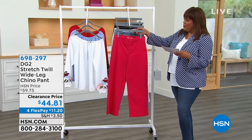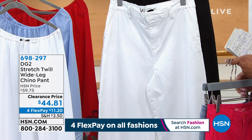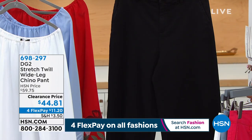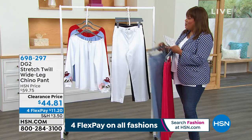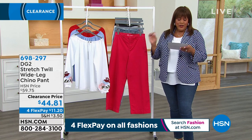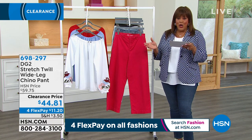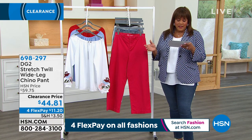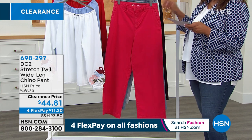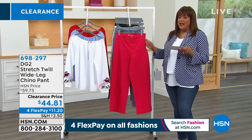Going through all the colors of the wide leg Shino pant: beautiful red, chambray (the color of the hour), ivory — if you need a white pant, get the ivory — and black. What's special is that we have three lengths: average (26 inches), petite (24 inches), and tall (28 inches). Size 2 to 24W. The fabrication is so soft, so relaxed — this is a winner. These are very hard to find, and to be able to do it in DG2 with the quality and fit is exceptional.